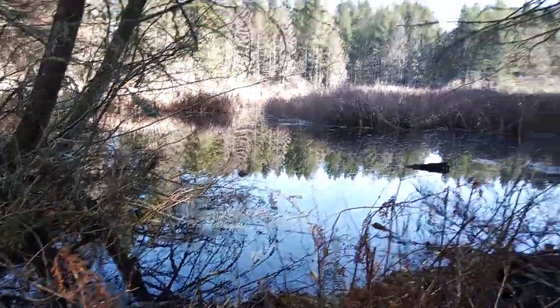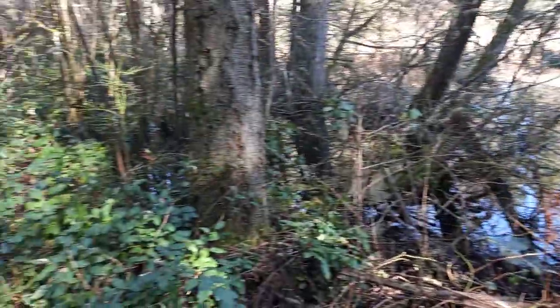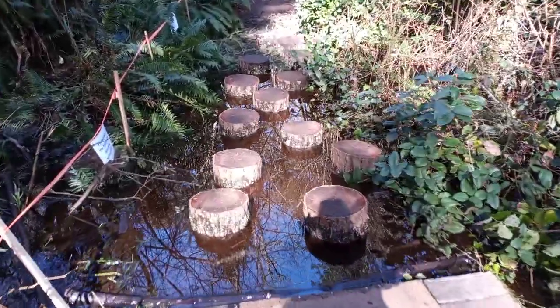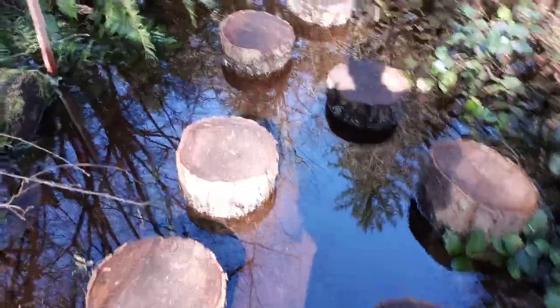We're here at Pharaoh's Marsh and got to this point — the water's pretty high so it's flooded out a little bit. They put these logs here to cross and we get over here.